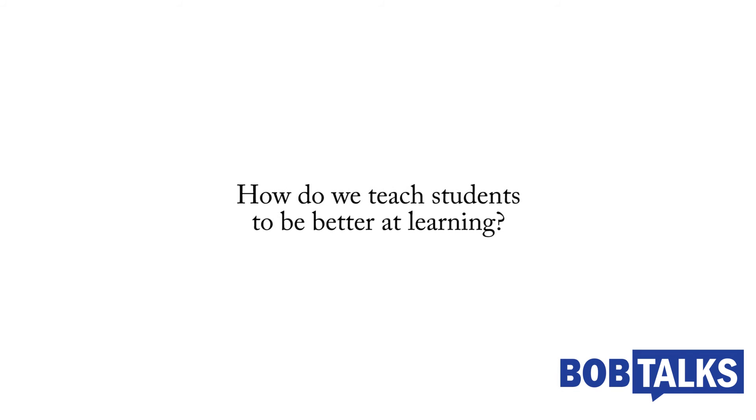I look forward to the opportunity to share with you all of the good work that's happening in our school district. One of the most important things that we need to do as educators, in addition to teaching students content — what we want students to know and be able to do — is critically important because we need to prepare students for college and career. But the other thing that's just as important for lifelong learning is learning how to learn.